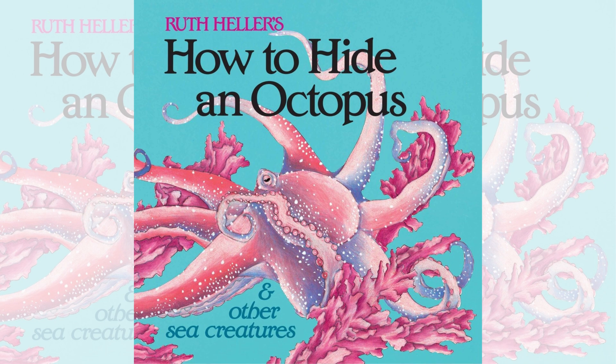How to Hide an Octopus and Other Sea Creatures by Ruth Heller. If you take a careful look, you'll see how creatures in this book are camouflaged and out of view, although they're right in front of you.